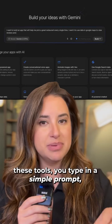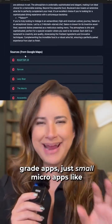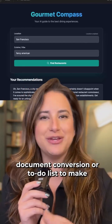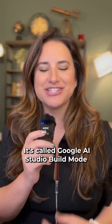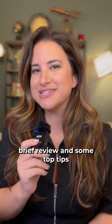With all these tools, you type in a simple prompt and you get a simple app back. I'm not talking about enterprise-grade apps, just small micro apps like document conversion or a to-do list to make your day a little bit better. You can type in feedback on features, color, layout, and watch the AI edit it in real time. It's called Google AI Studio Build Mode, and I want to give you my brief review and some top tips.